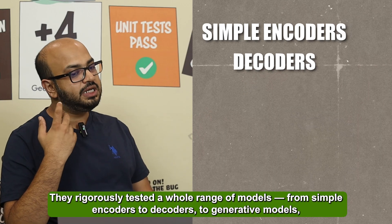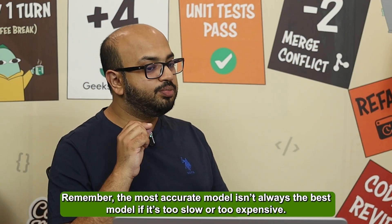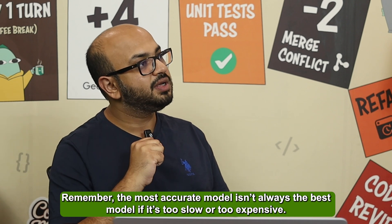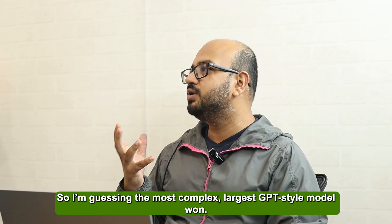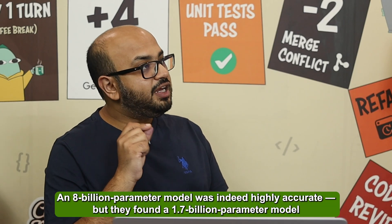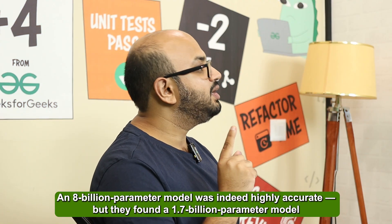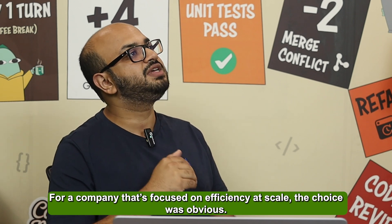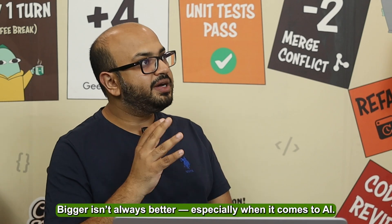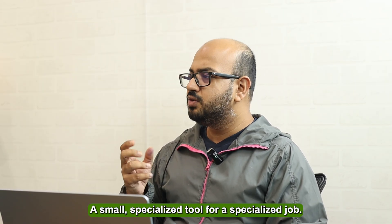They tested from simple encoders to decoders to generative decoders and even combined encoder-decoder models to find the perfect fit. Remember, the most accurate model isn't the best model if it's too slow or costs too much. An 8 billion parameter model was indeed highly accurate, but they found a 1.7 billion parameter model that was just as accurate, faster to run, and cheaper. For a company focused on efficiency at scale, the choice was obvious — bigger isn't always better, especially when AI is concerned.